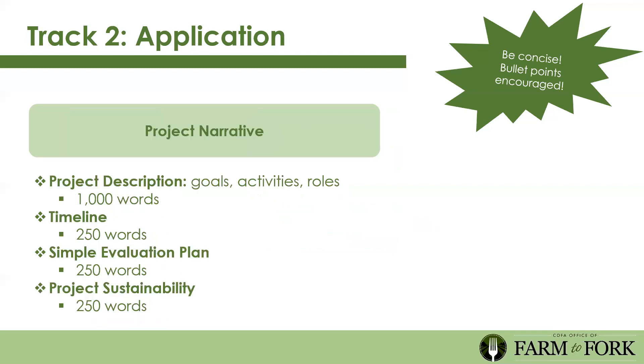The project narrative for Track 2 is again 1,000 words. Share your goals, activities, and the roles of people involved. Use bullet points if that's how you communicate best. There's also a timeline portion, a simple evaluation plan asking how you'll know you've achieved the impact you hoped for, and project sustainability—how will this project sustain beyond the grant duration? If it's an infrastructure purchase, include how maintenance costs will be covered.